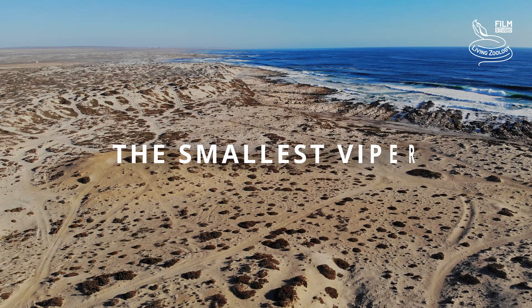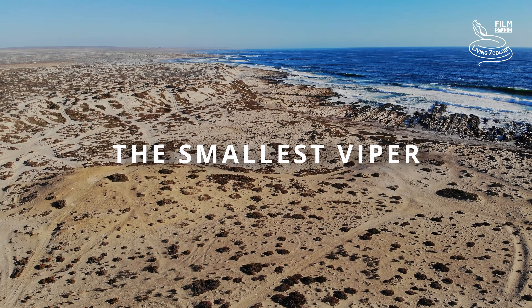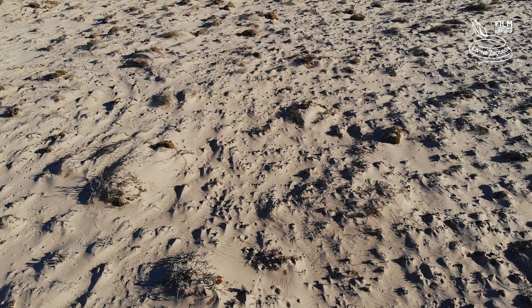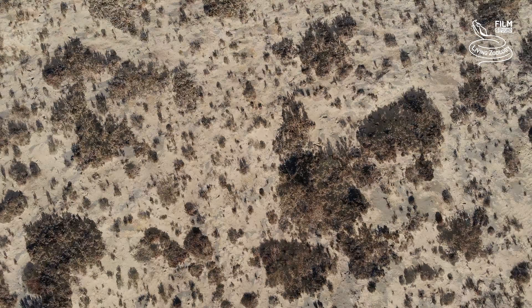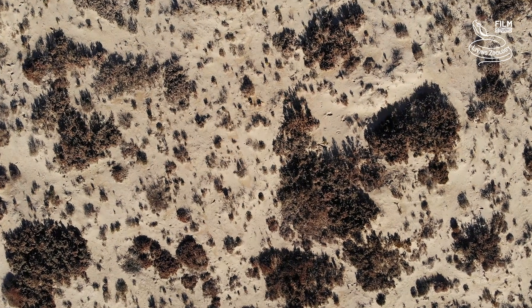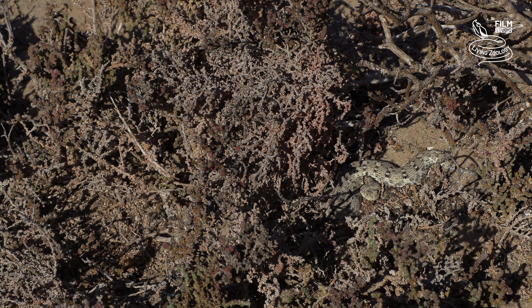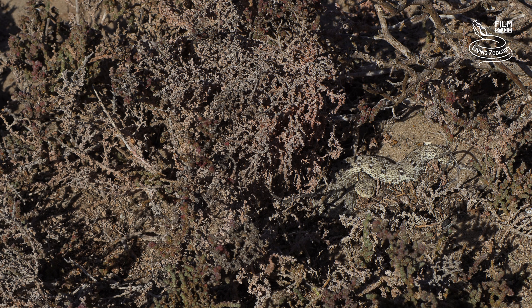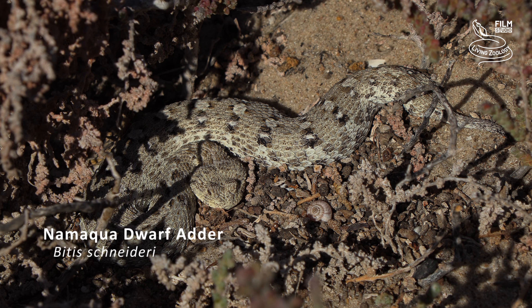We will first visit Africa, the continent that is home to the smallest viper species in the world. These are coastal dunes located in southern Namibia and the northwestern coast of South Africa. A unique habitat is located here, and it is the only home for a secretive tiny snake species. Meet the Namaqua dwarf adder.